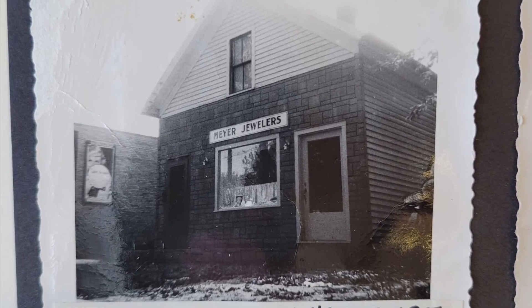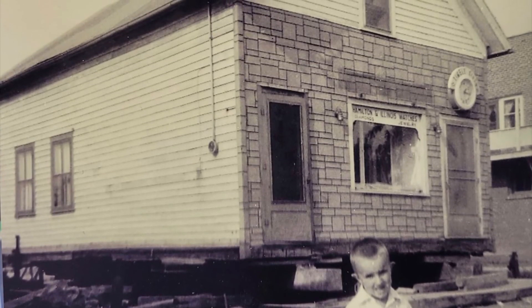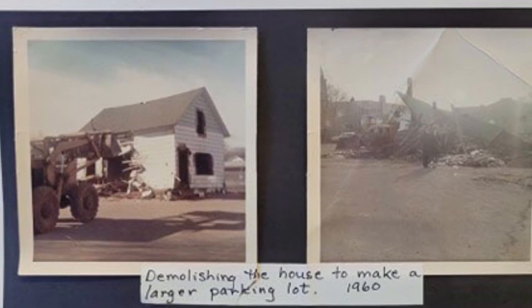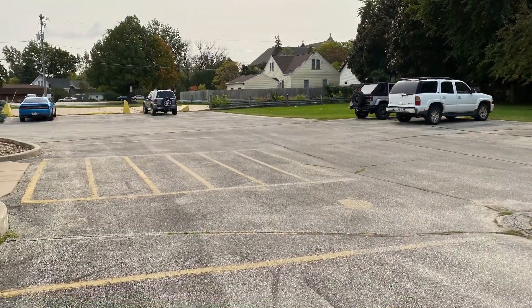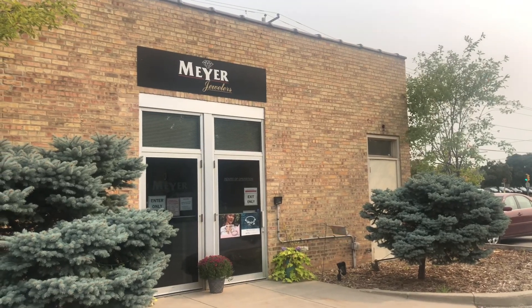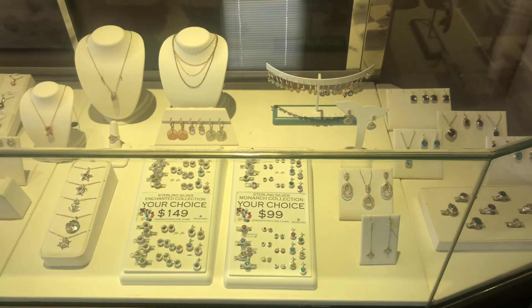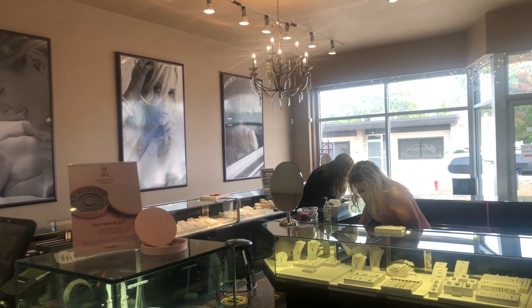Meyer Jewelers started in Jim's living room. The store was in the front of the house and his family lived in the back. The house the family lived in has been torn down, but it's where the parking lot is today. Meyer sells all types of jewelry, from engagement rings to necklaces and more. Jim and his staff have been operating out of two buildings for years.